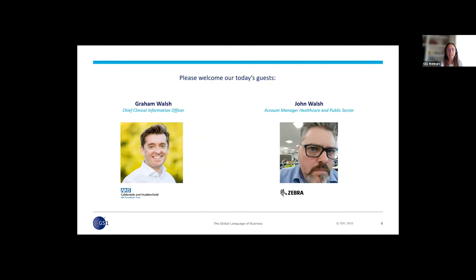Please welcome our today's guests: Graham Walsh, Chief Clinical Information Officer at Calderdale and Huddersfield NHS Foundation Trust — sorry Graham for my terrible pronunciation — and John Walsh, Account Manager, Healthcare and Public Sector at Zebra. Today's presentation is part of the ambitious Scan for Safety program, launched in 2016 by the Department of Health and Social Care, with implementation of GS1 standards for the unique identification of persons, products and equipment, and every place — with one objective: to increase patient safety and improve operational efficiency across the NHS. We encourage you to participate actively at the end of the session by asking questions to both speakers.